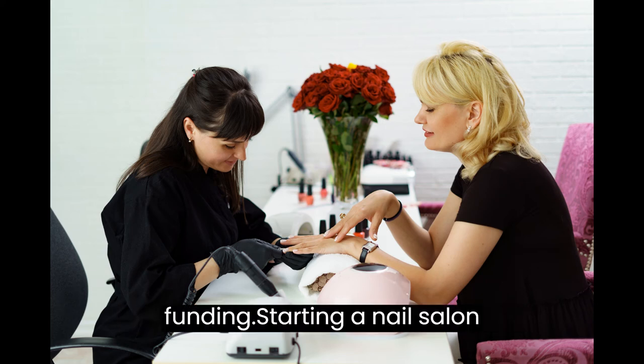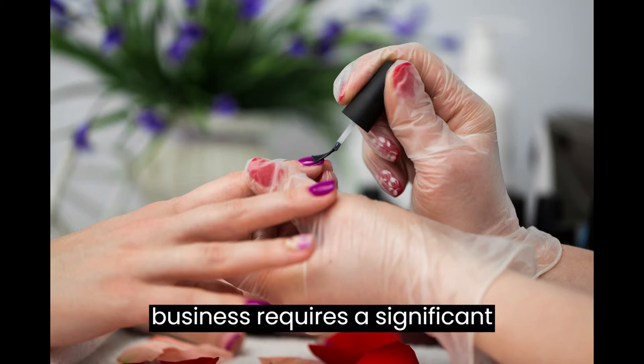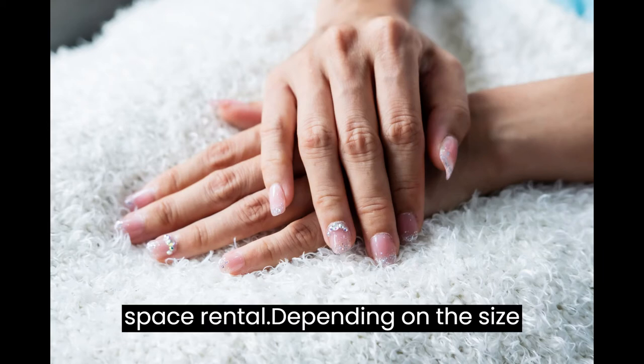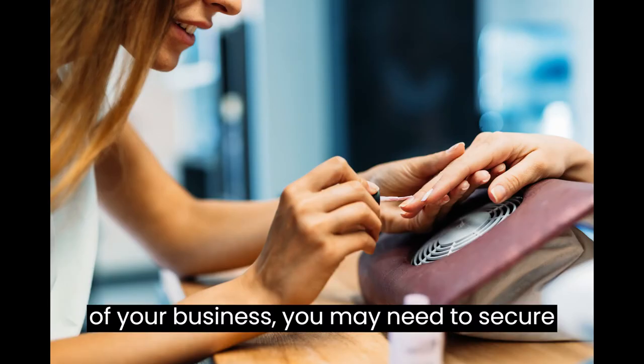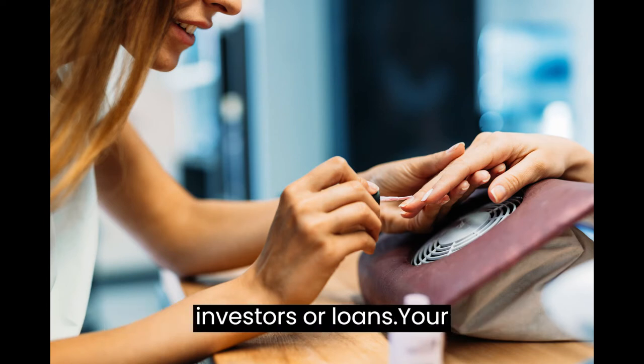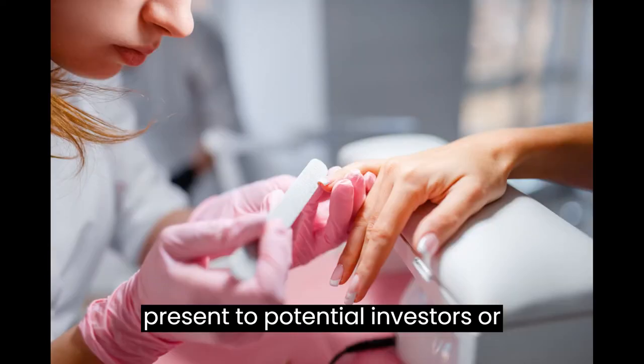Secure Funding. Starting a nail salon business requires a significant investment in equipment, supplies, and space rental. Depending on the size of your business, you may need to secure funding from external sources such as investors or loans. Your business plan will serve as a tool to present to potential investors or lenders.